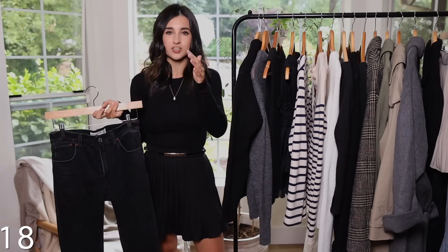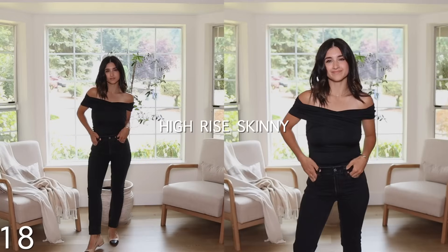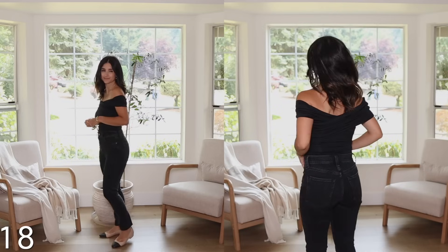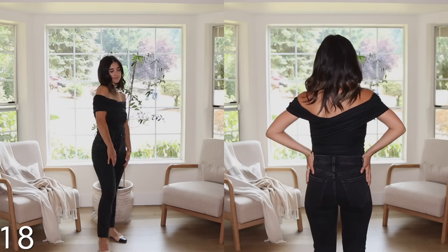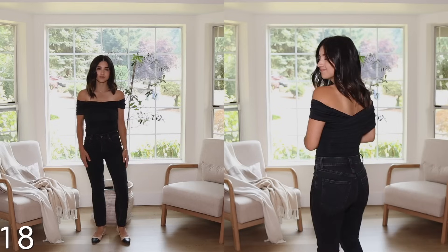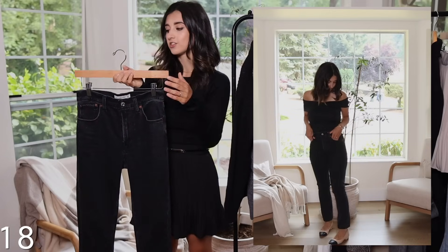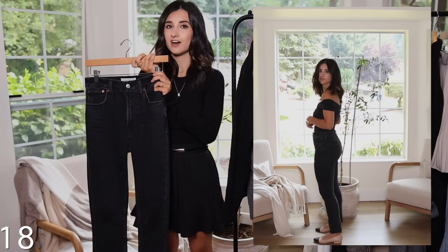Just a couple of jeans I want to share that have been my favorites lately. First are the Abercrombie High Rise Skinny Jeans. These are a great classic skinny jean — they come in many colors and I love this black because it's not a pure crisp black, it looks a little more vintage which I really like. I'm wearing my normal size 24. I get a little bit of waist gapping but that doesn't bother me. No distressing, finished hemline — all the good things. If you're looking for a less expensive denim option, I highly recommend these.